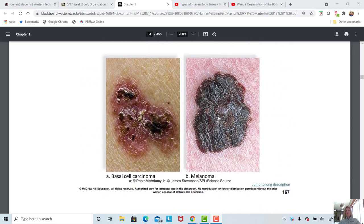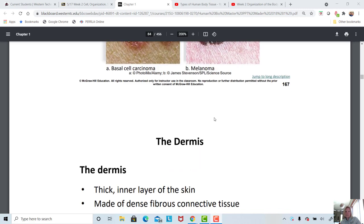Melanoma in women often occurs on the lower legs because women tend not to use sunscreen there. In men, it ends up on the torso because they don't put a lot of sunscreen on their chest and back — they take their shirt off on a hot summer day, and that increases the risk of skin cancer.